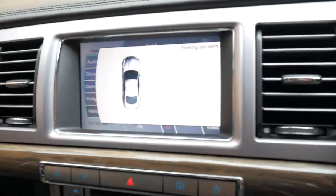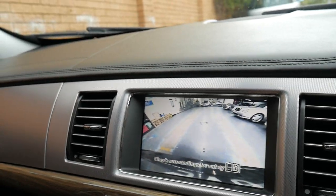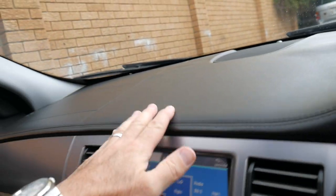You do have a reversing camera in this car as well as parking sensors. And isn't this beautiful — the leather dashboard from Jaguar. You know, that certainly wasn't standard in...